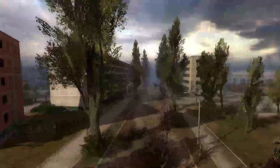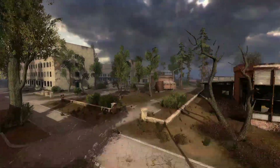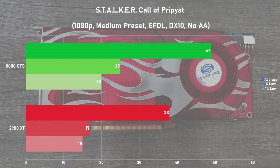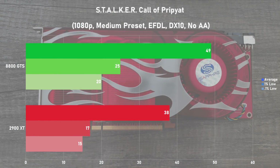Next up we have Stalker: Call of Pripyat, and I used a standalone benchmarking tool to get our numbers. I went for 1080p with the medium preset and enhanced full dynamic lighting in DX10 mode. It's definitely not a good showing for the 2900 XT, as its rival pulls ahead by 29%. Frame times weren't anything to write home about on both cards, but the swings were felt a lot harsher on the XT, reflected in the poor 1% and 0.1% lows. I tried dropping the resolution to 720p on both cards, but the XT still fell far behind and continued to see poor frame times.